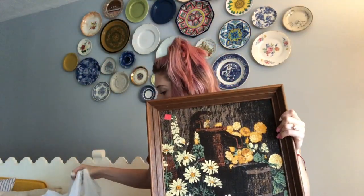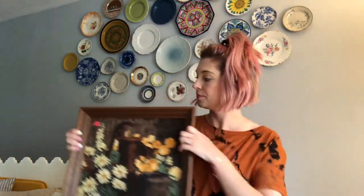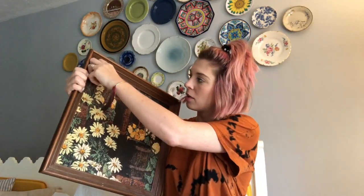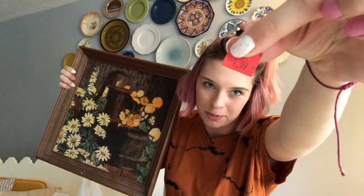We'll start with the picture that you see now. This picture was $1.99. I know you can't see it from all the way back there, but — $1.99 for this cute little picture frame.